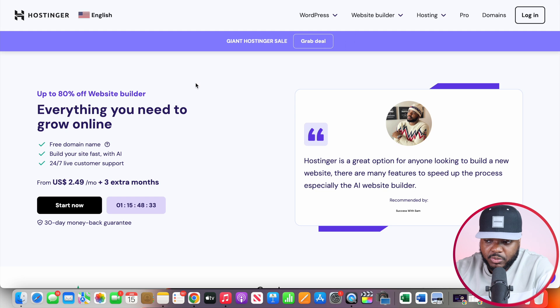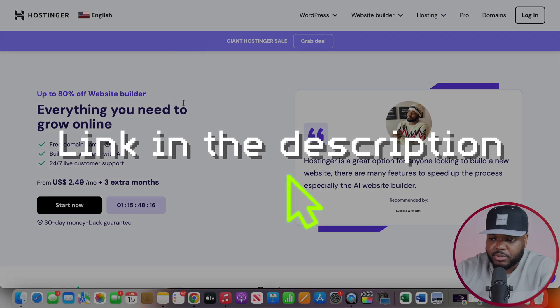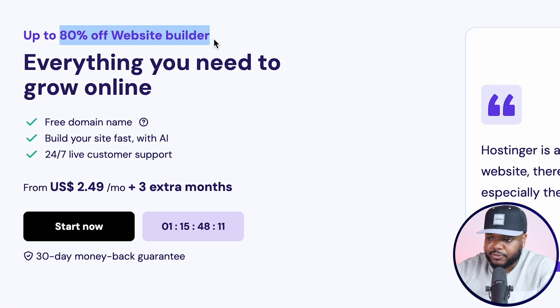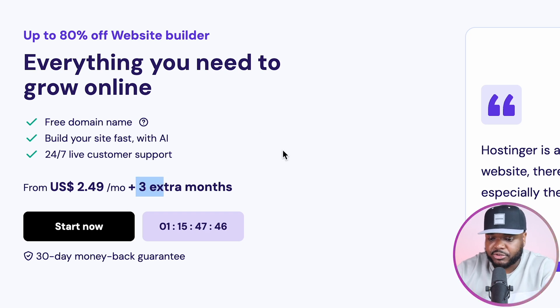Building a website using the help of AI isn't difficult at all. The tool I would recommend is Hostinger — I'm going to leave a direct signup link in my description down below. By using that link, you're going to be able to get up to 80% off. The best thing about Hostinger is that it's really cheap — around $2.49 per month. By using that link, you're going to be able to get three months extra for free and a free domain.